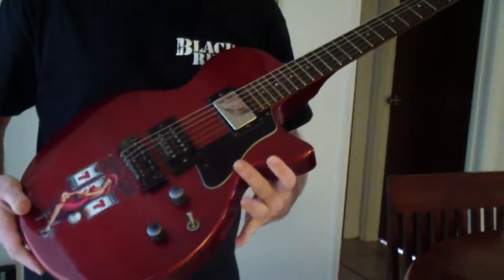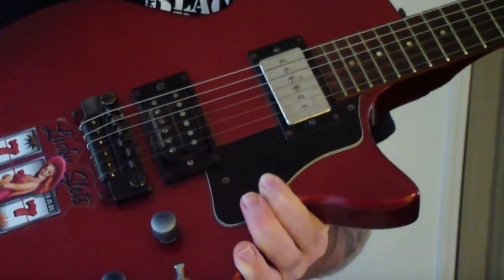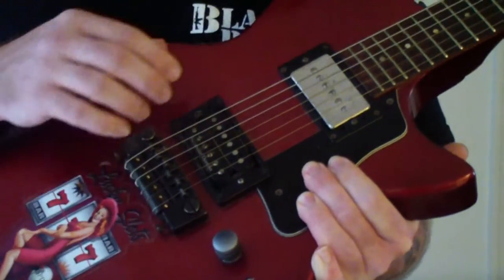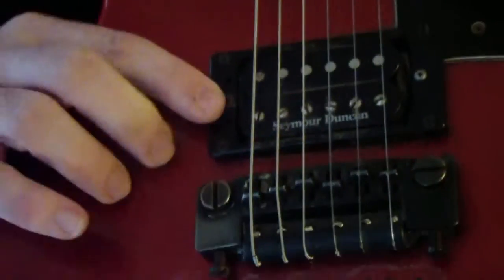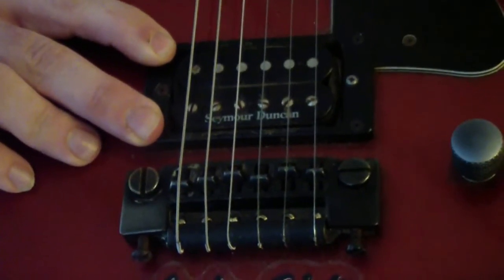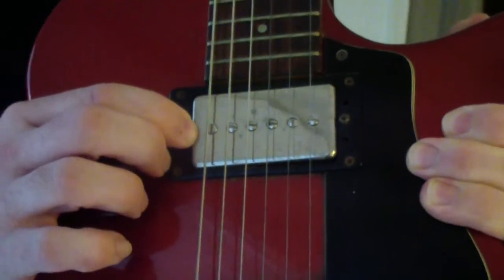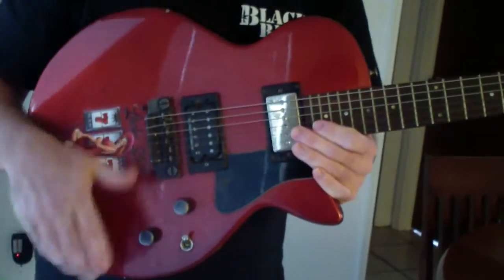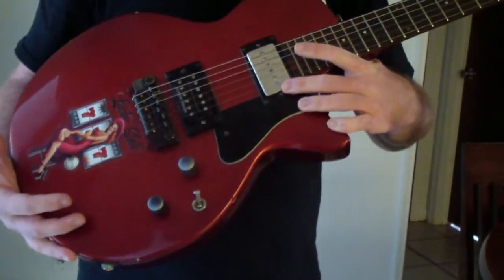Some modifications that I made to it — the pickups. The original pickups were Kent Armstrong's. They were really thrashed, had almost no output, and I just didn't like how they sounded. So I swapped them out. In the neck, that is a Seymour Duncan Fat Cat — humbucker size P90. And in the bridge is also a Seymour Duncan, that's the Pearly Gates. It's like your old Gibson pickups that you find on a Les Paul, but with a little more output and a little more sizzle. Same thing with the P90 up here — it's a little hotter. That's my preferred pickup combination: old style Gibson pickups with a little more output, and a P90 in the neck.